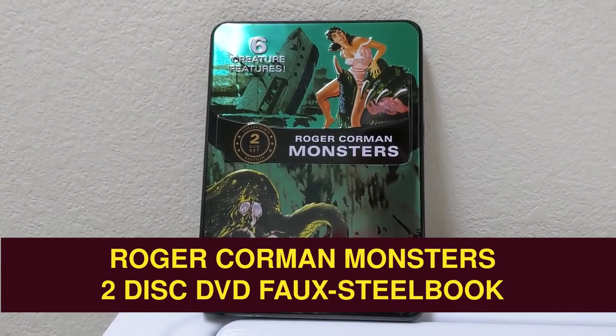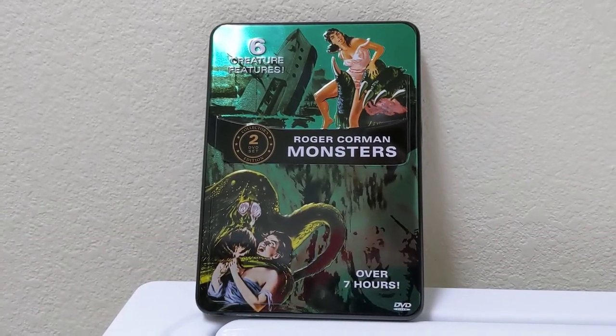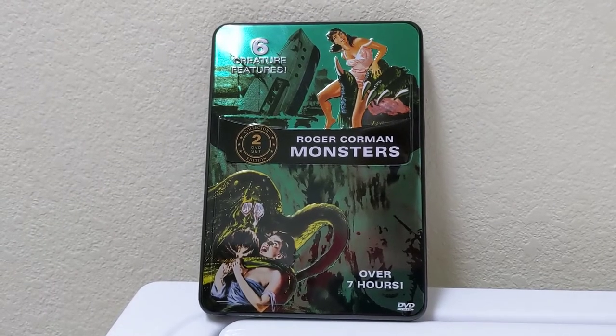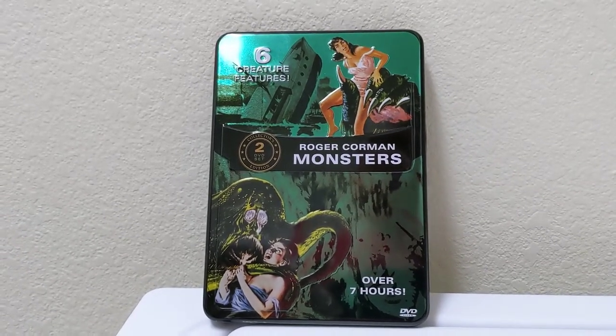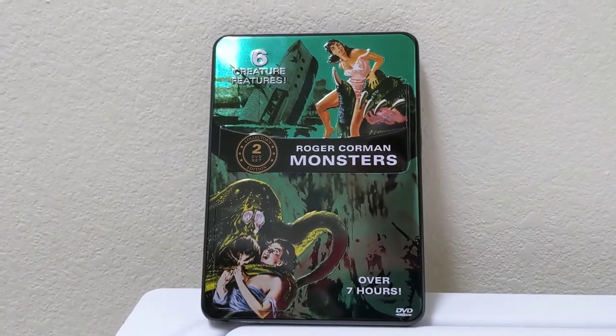So today what I have for you is a DVD find at Dollar Tree. It's not often that I pick up DVDs at Dollar Tree, but this one kind of stuck out because it was a faux steelbook. It's actually just a tin case, but it's Roger Corman's Monsters — six great movies within this set.